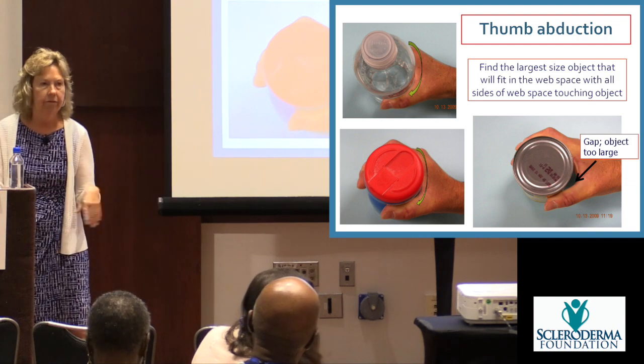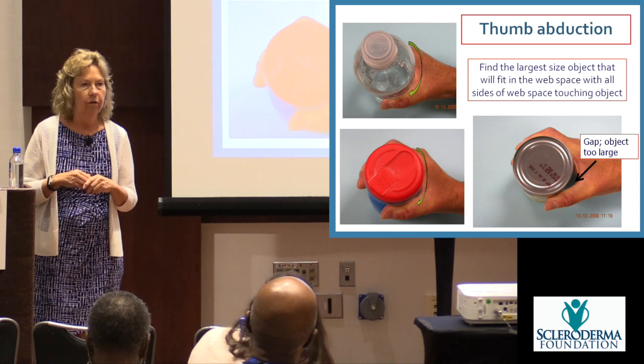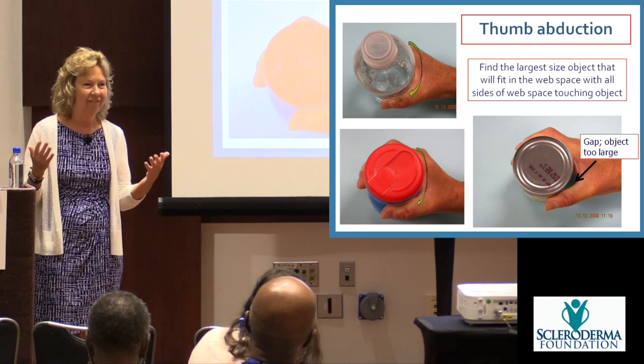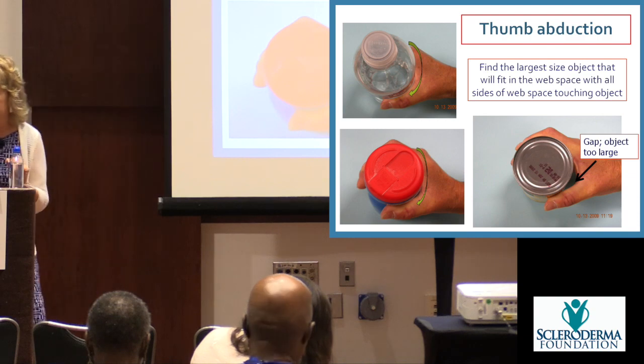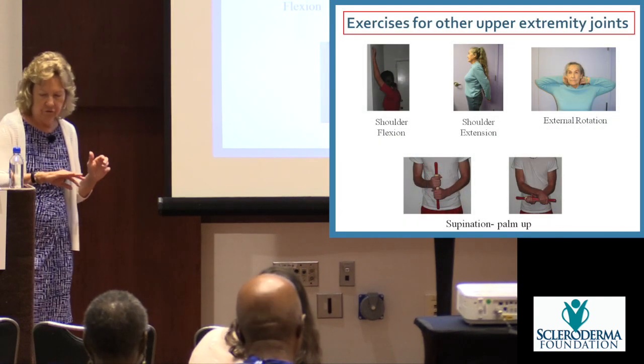You also have other joints to consider. For the shoulder, reach up against a wall or door as far as you can and mark where it is, then slide up the wall to stretch. You can do both hands at once, or inside a door frame.